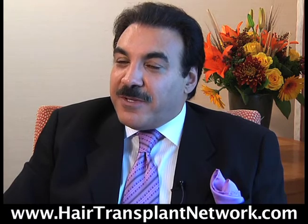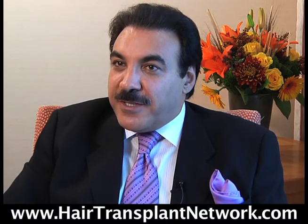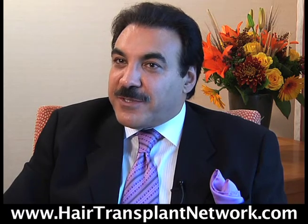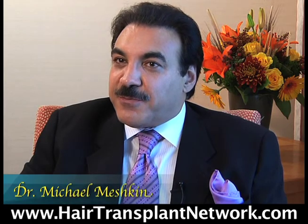And also, the staff must be skilled, experienced, and well-trained. We have 8 to 12 assistants that help us at the clinic for each patient, and they're all trained and experienced with microscopes and all the latest technology.